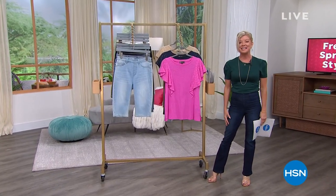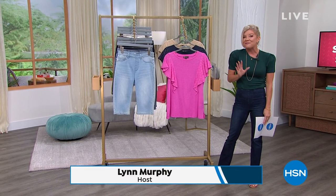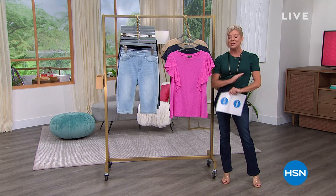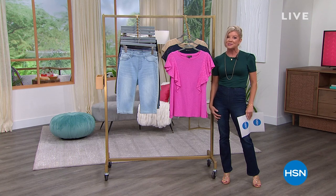Thanks again for shopping along with us. Hope you're having a wonderful afternoon. Do we have a great hour in store for you. We are springing into our fashion world with all new great spring-summer looks. Our number one fashion brand, our number one jean brand, is Diane Gilman and DG2. Do we have a terrific hour in store for you.